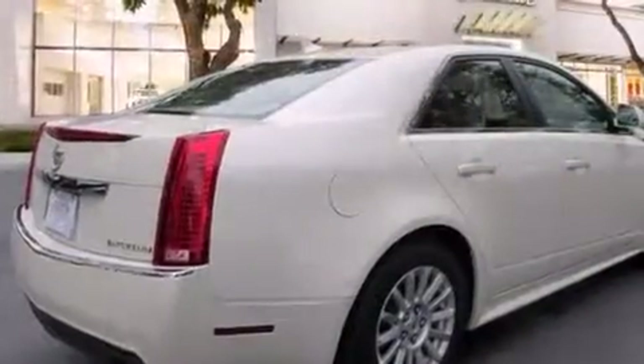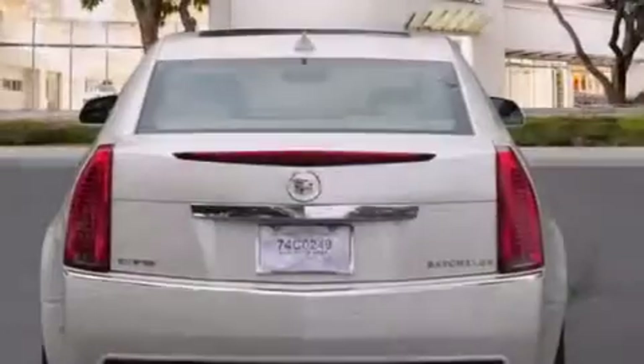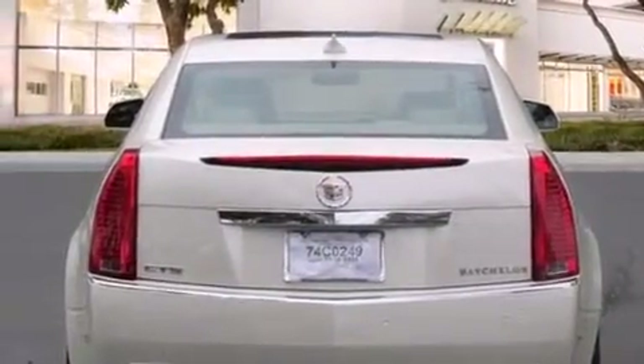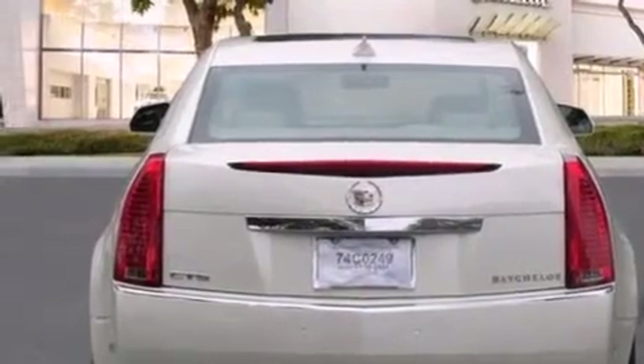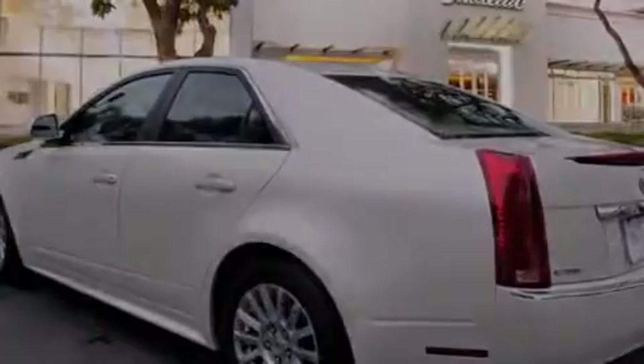Its top features and packages include a navigation system, a low-tire pressure indicator, a DVD player, 10 perfectly positioned speakers, and a sunroof that enables you to fill the cabin with fresh air at the push of a button.